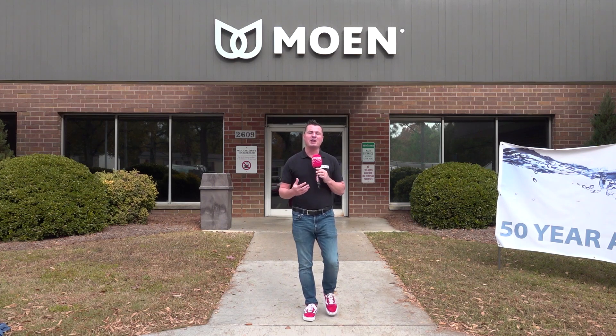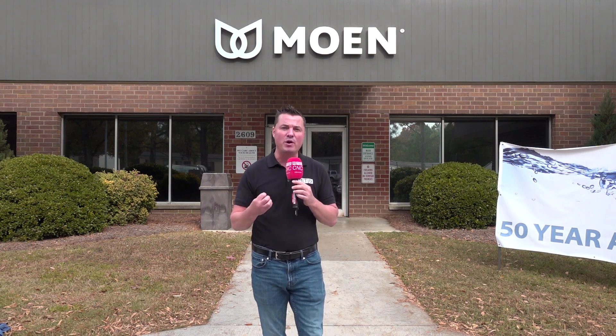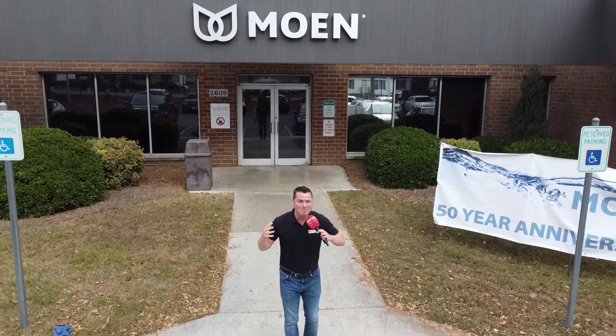We are here at Moen today, North America's number one faucet company. In their partnership with Hydromat, they have increased production by 40%. Now they're doing more domestic work and no more outsourcing. This is Moen.